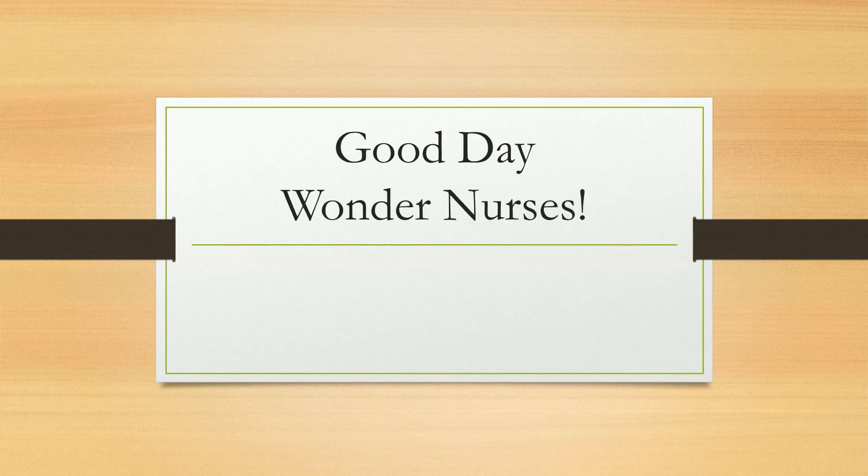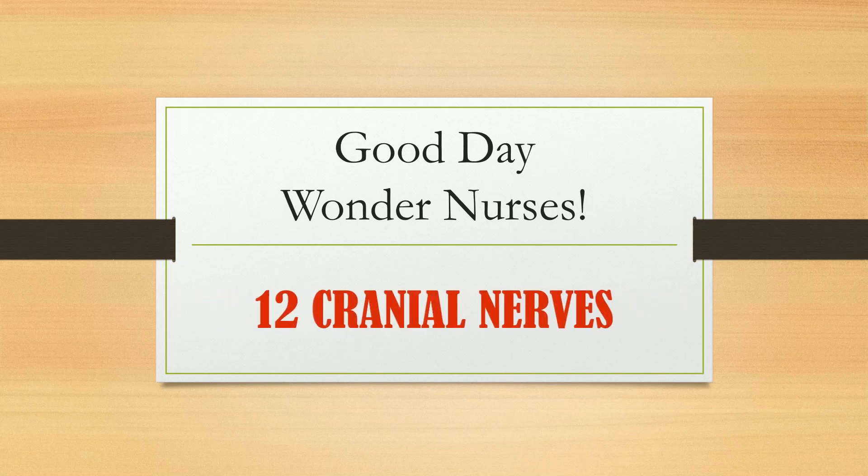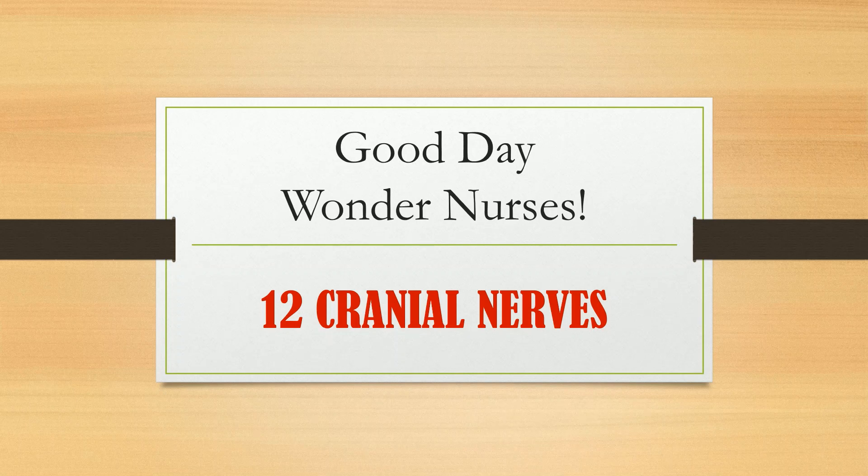Good day Wonder Nurses! I'm Nurse Anne. Today, I will refresh your knowledge about the 12 cranial nerves and their common disorders. So if you're ready, let's start!